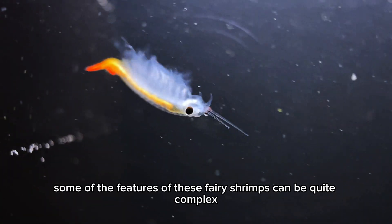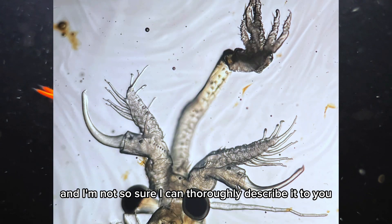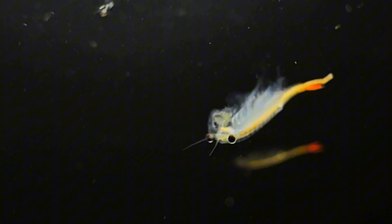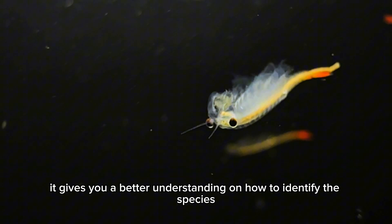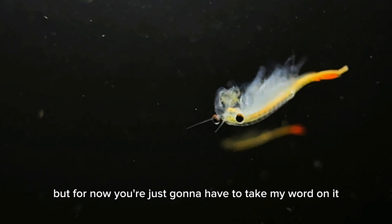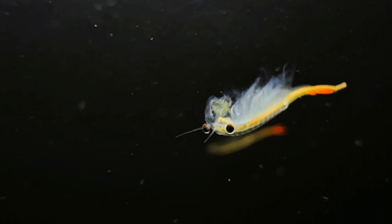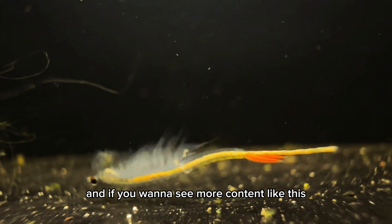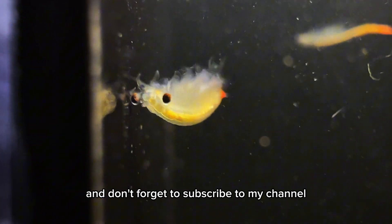As for the characteristics of the Thai fairy shrimp, some of the features can be quite complex and I'm not sure I can thoroughly describe them, so I went ahead and linked a research paper in the description below for a better understanding of how to identify the species. For now, you'll just have to take my word for it that this is the Thai fairy shrimp. I hope you enjoyed this short video — if you want to see more content like this, please give it a thumbs up, leave a comment, and don't forget to subscribe to my channel.